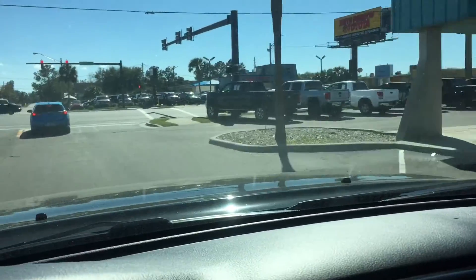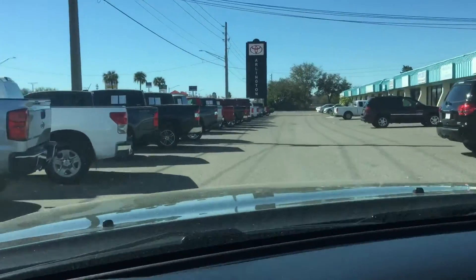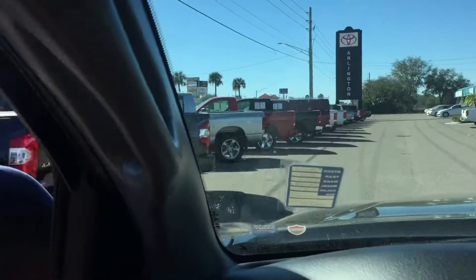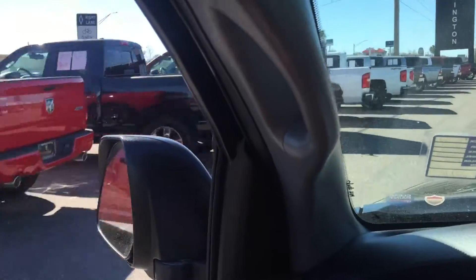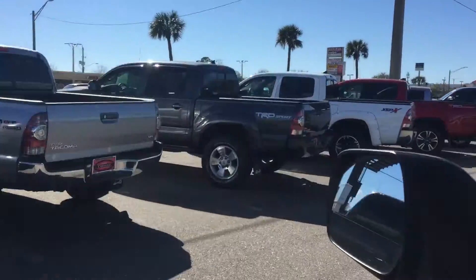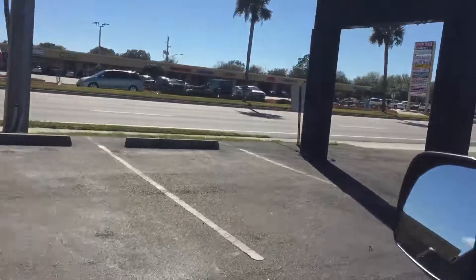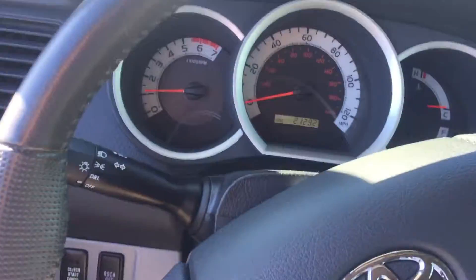Now showing you the other side of the lot where we have most of the Tacomas parked right on the street. As you can see, we're passing a bunch of other full-size trucks, and here are the rest of the Tacomas that we do have in stock — TRDs, four-wheel drive, non four-wheel drive, plenty of different options.